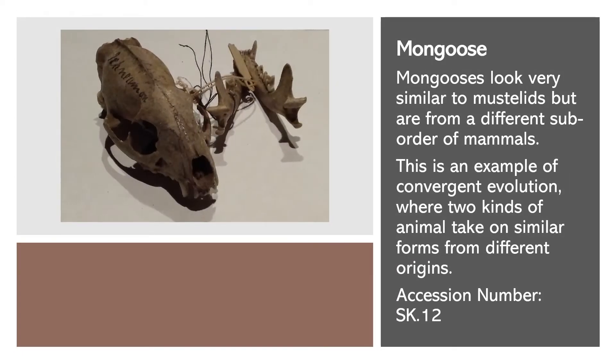Mongooses look very similar to mustelids, but are actually from a different suborder of mammals. This is an example of convergent evolution, where two kinds of animal take on similar forms from different origins.